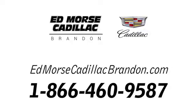Call us today at 1-866-460-9587. For value and for service, it's Edmars! We'll see you next time. Thank you.